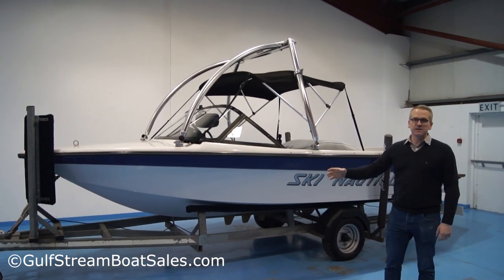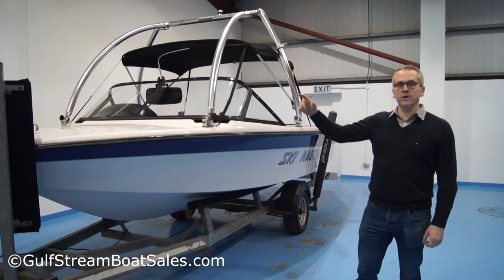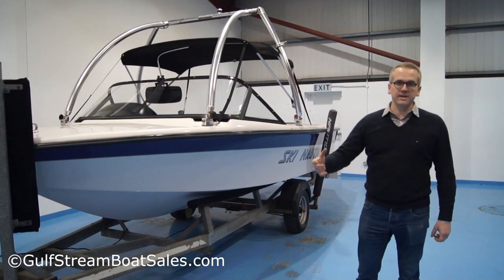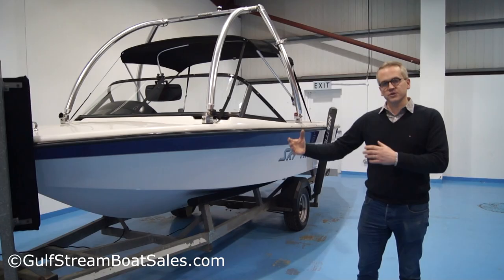It comes complete with a galvanized UK spec trailer — a nice little package. It's had a monster wakeboard tower installed in more recent years, so it's like a nice crossover ski boat, sort of stroke wakeboard boat.